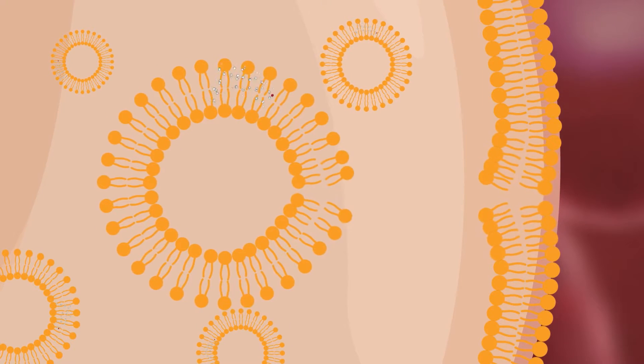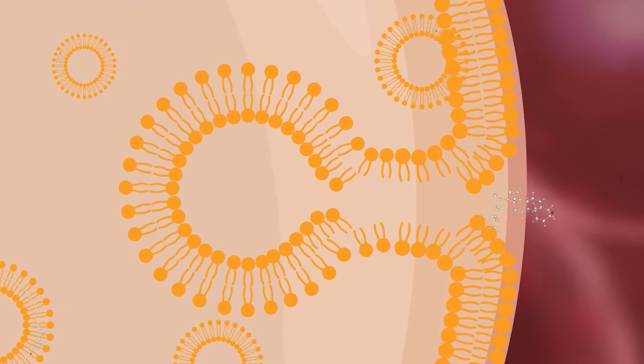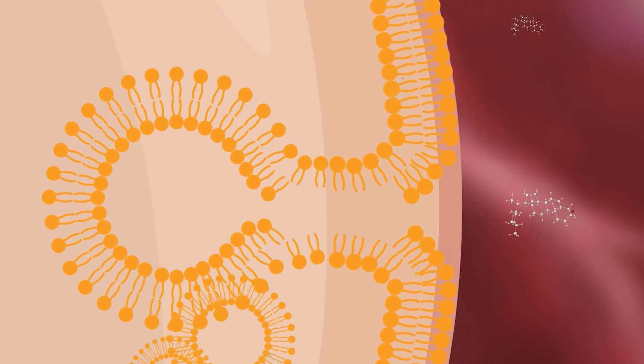And this is where it gets really interesting. Once those liposomes are absorbed from your GI tract into your bloodstream, they're able to penetrate more rapidly into the target tissues of your body where they're needed.